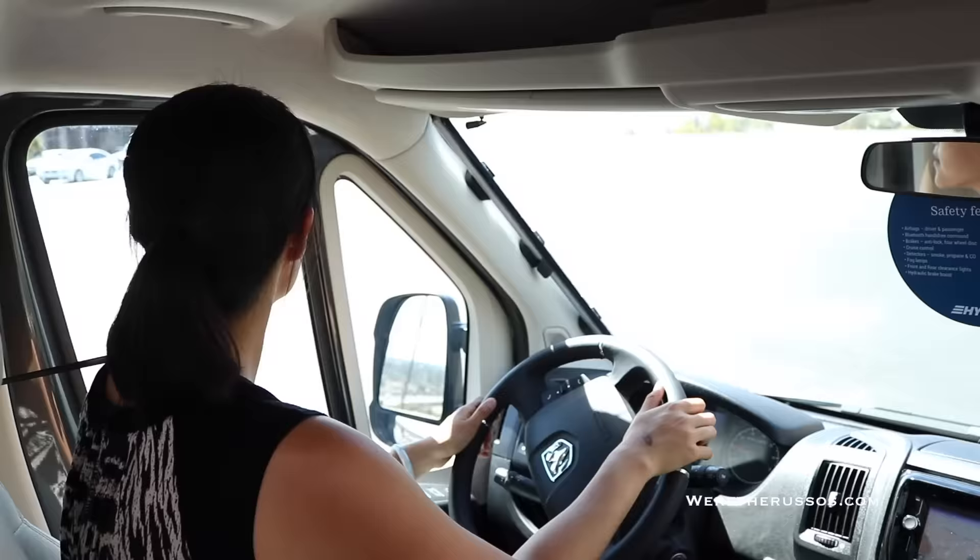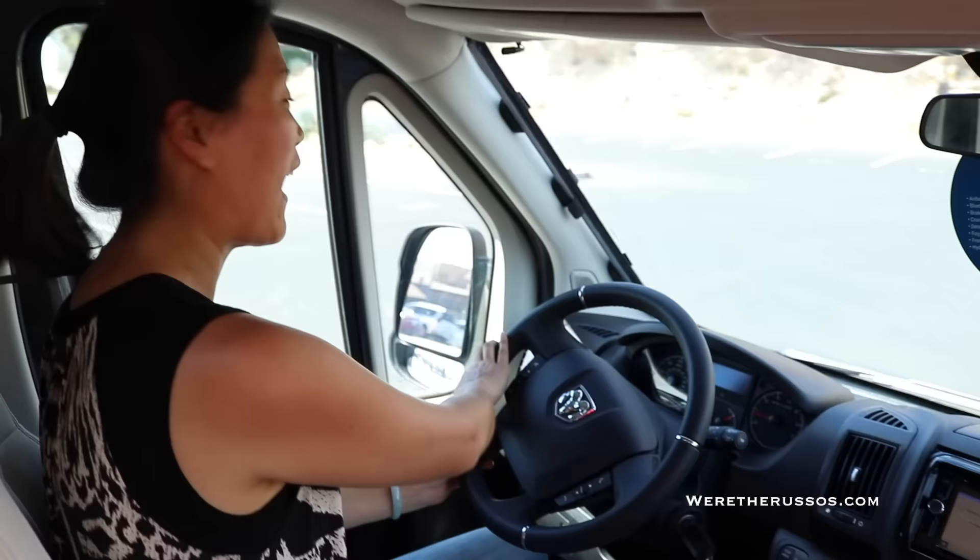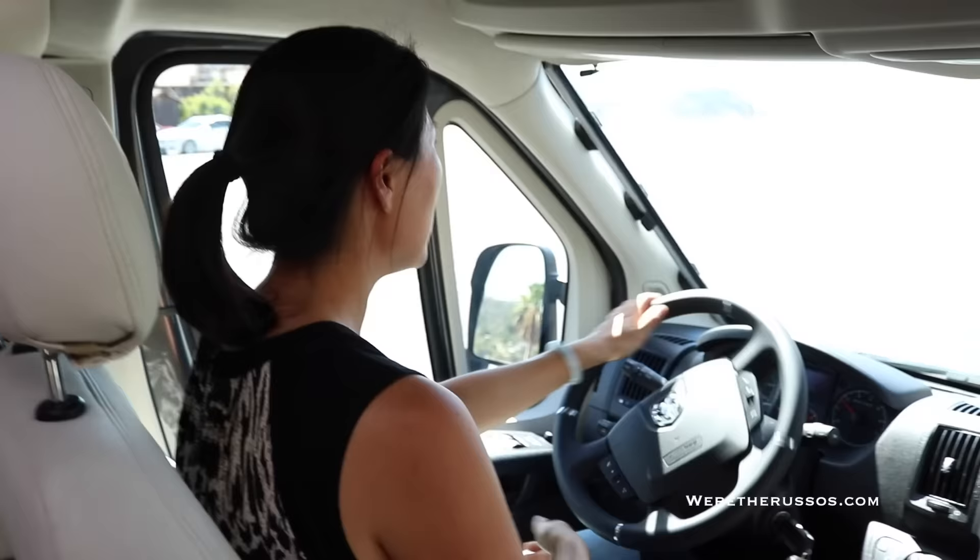The turning radius on this thing is great. I'm just going to do a donut — just keep going around in circles. I love it!